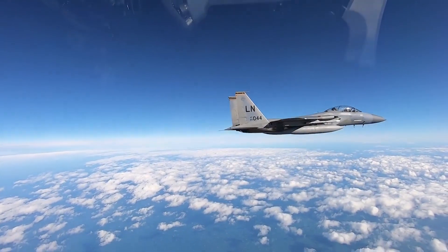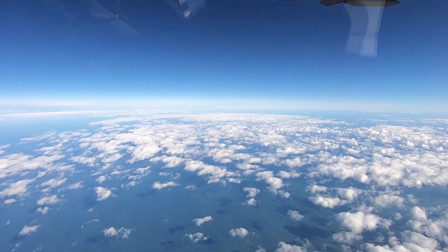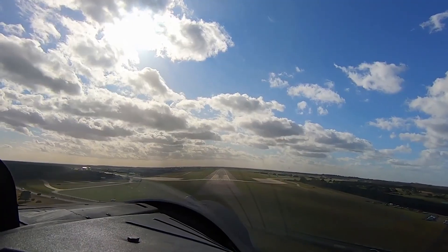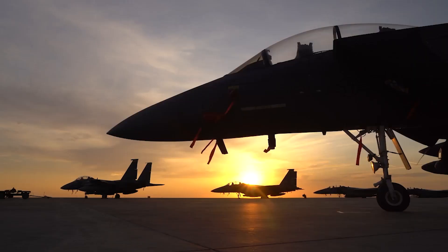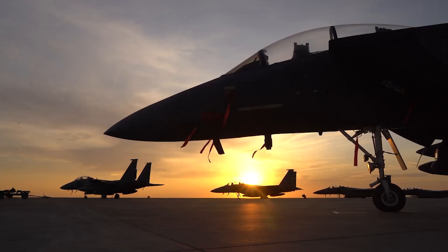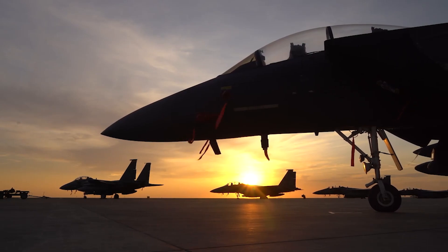Our legacy of strength, providing the foundation of our future — to always fly, fight, and win by providing air power anytime, anywhere. For the 78th Air Base Wing Public Affairs Office, I'm Keisha Foster Johnson.